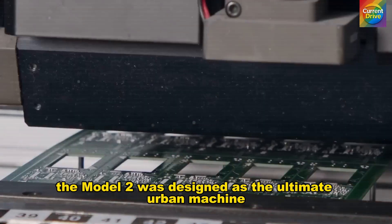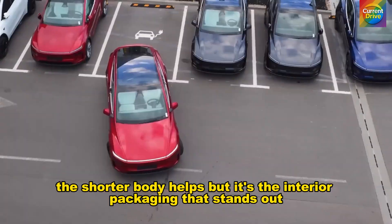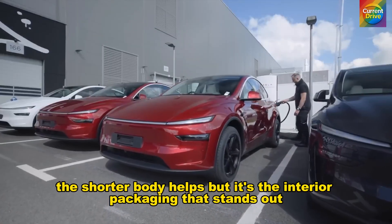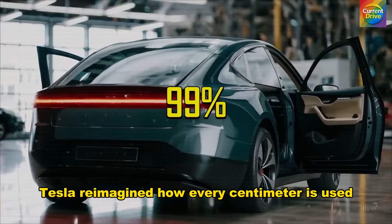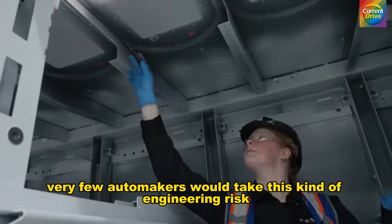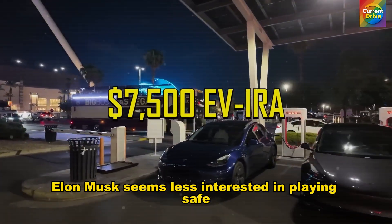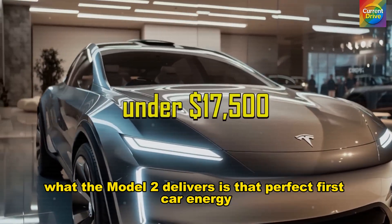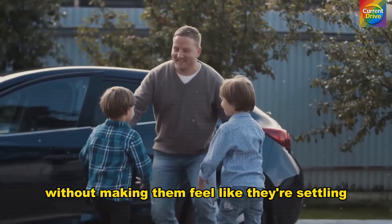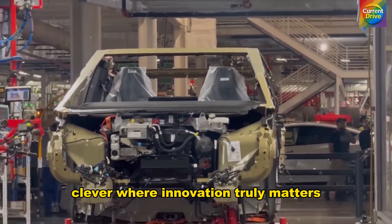The Model 2 was designed as the ultimate urban machine, and you feel it the moment you step in or out of a cramped parking space. Instead of adding centimeters to fix problems, Tesla reimagined how every centimeter is used. Very few automakers would take this kind of engineering risk on an entry-level car. What the Model 2 delivers is that perfect first-car energy, but with the soul of something far more premium. Every detail feels aimed at welcoming first-time EV buyers without making them feel like they're settling. It's simple where simplicity is elegant, clever where innovation truly matters.